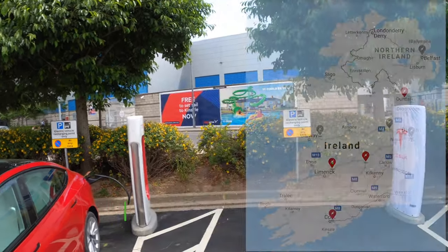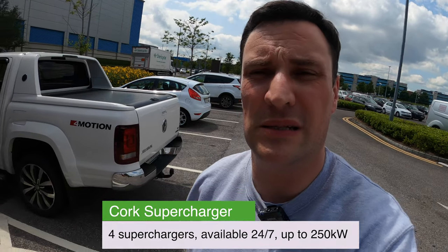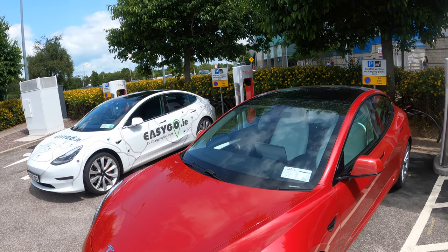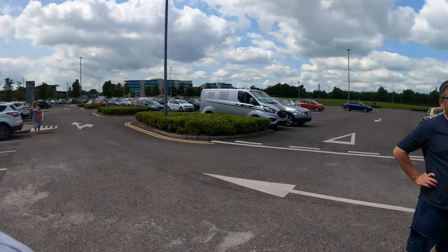Supercharger stop number four — we're here in Cork at the new supercharger site. This is the only one in the country with the capability of up to 250 kilowatts. We are also joined here by EV charging network EasyGo, our channel sponsor. Really happy with how it's going so far — one more to go.